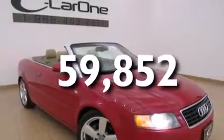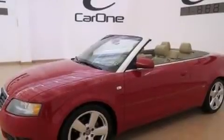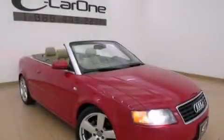With an EPA estimated rating of 30 miles per gallon on the highway, fuel efficiency does not take a back seat. Please call today to reserve this vehicle for a test drive.